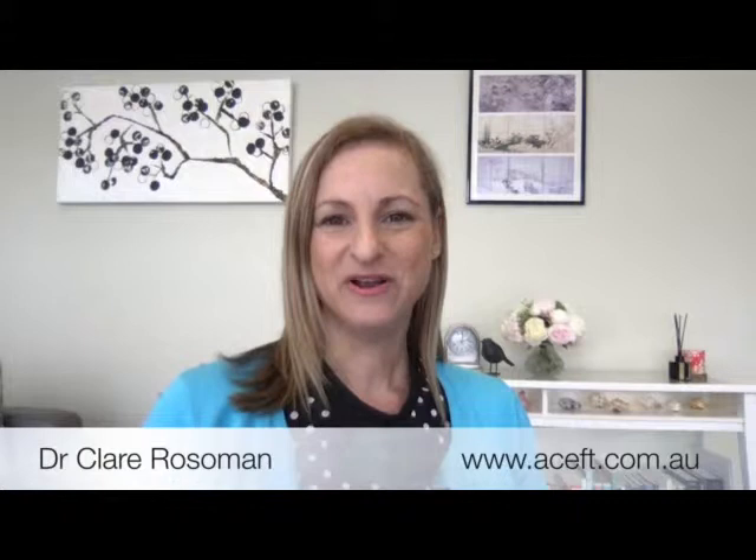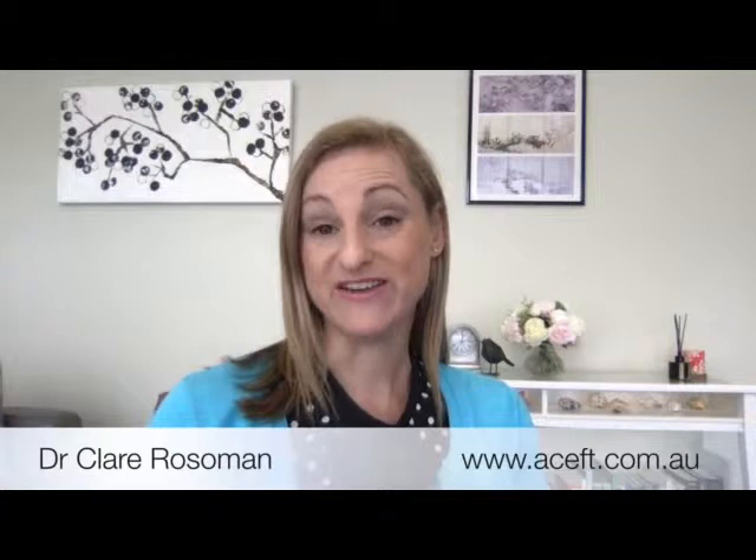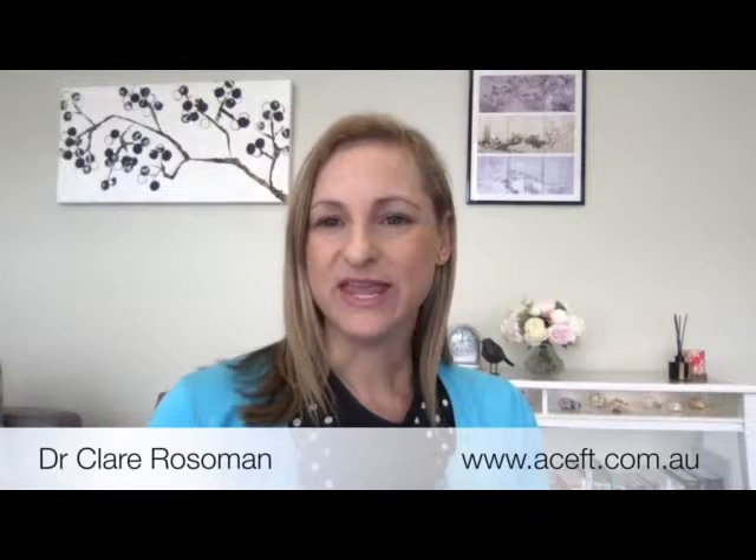Hi everyone, I'm Clare Rosman, Certified Emotionally Focused Therapist, Supervisor and Trainer in Training, and Co-Director of the Australian Centre for Emotionally Focused Therapy, which we call EFT, with Dr Jennifer Fitzgerald. Today I'm going to be talking with you about the EFT Tango, which is a fabulous five-move set of interventions for using within the EFT model.